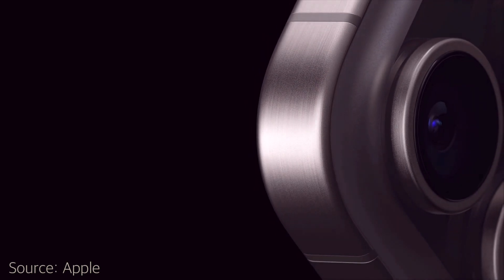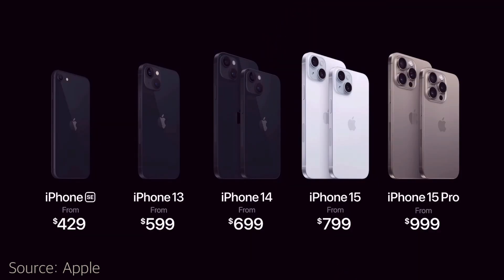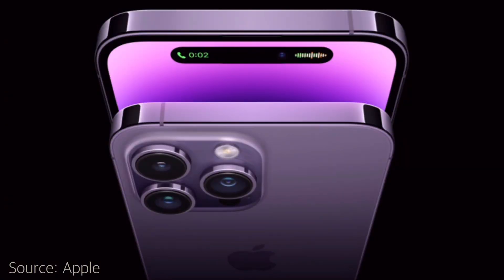In terms of the new iPhone lineup, we have iPhone SE, iPhone 13, iPhone 14, iPhone 15, and iPhone 15 Pro. As expected, the iPhone 14 Pro Max and iPhone 14 Pro are discontinued.